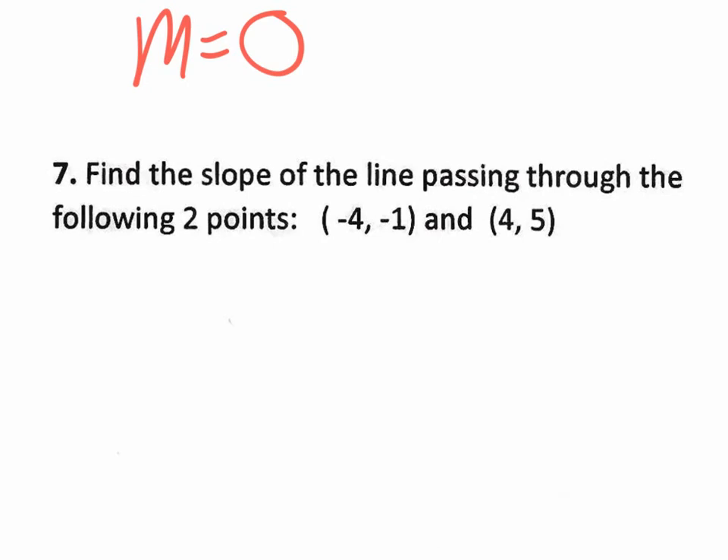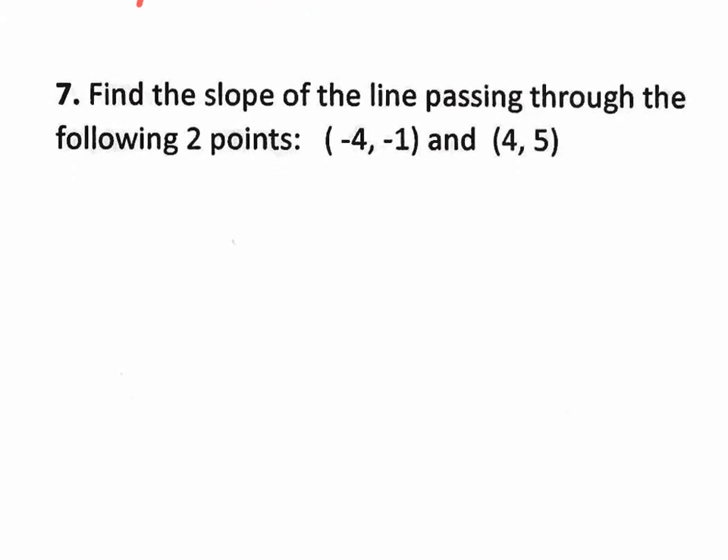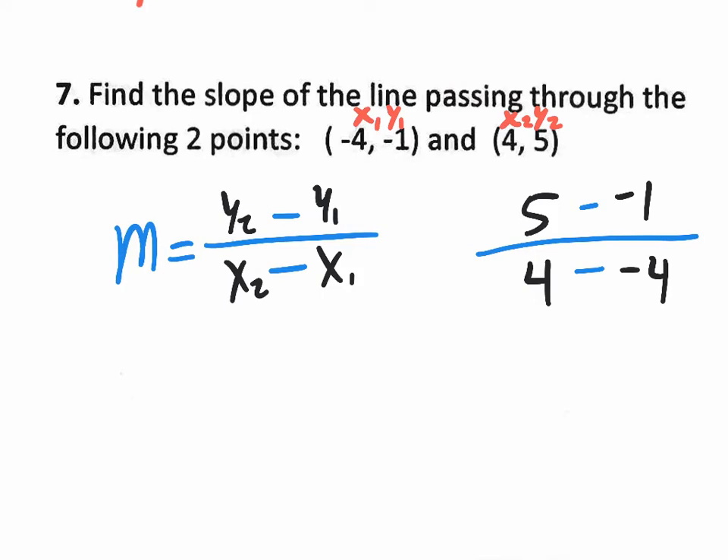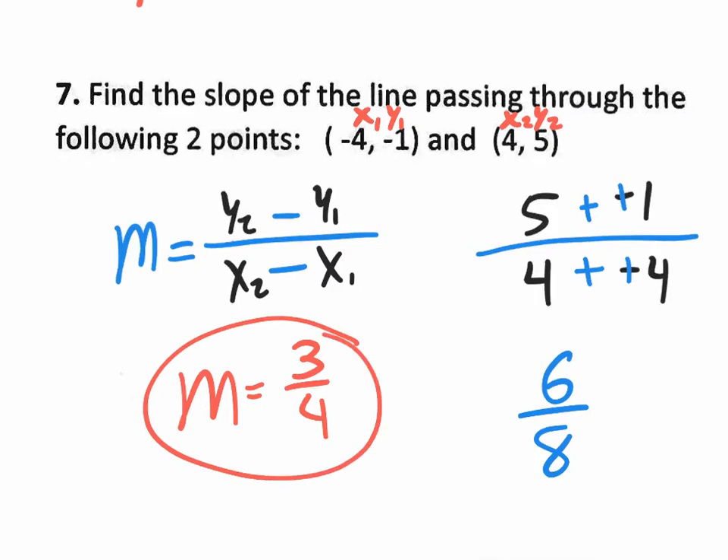Number seven: find the slope of two more given points using the slope formula again. Label your values — Y2 is 5, Y1 is negative 1, X2 is 4, X1 is negative 4. The minus minus becomes plus plus, giving 6 over 8. But 6 over 8 won't appear in the multiple choice as-is — reduce by 2 to get 3 over 4. So the correct slope is three-fourths.